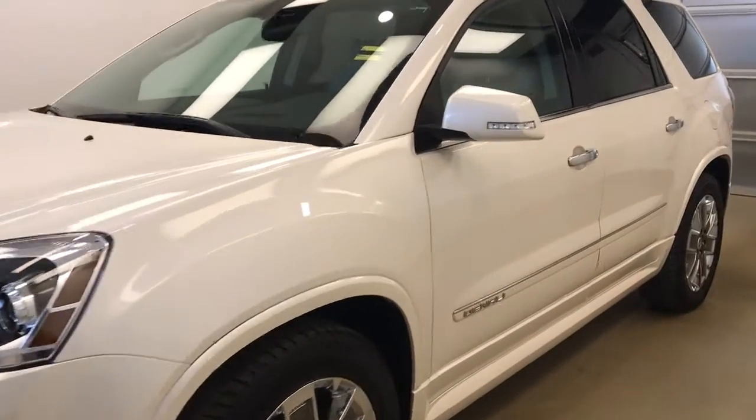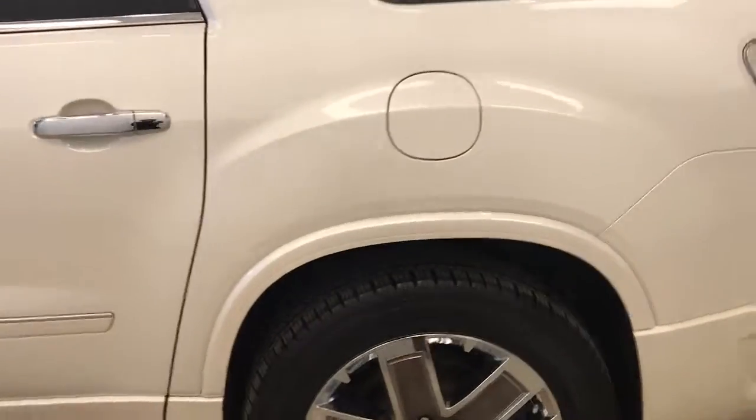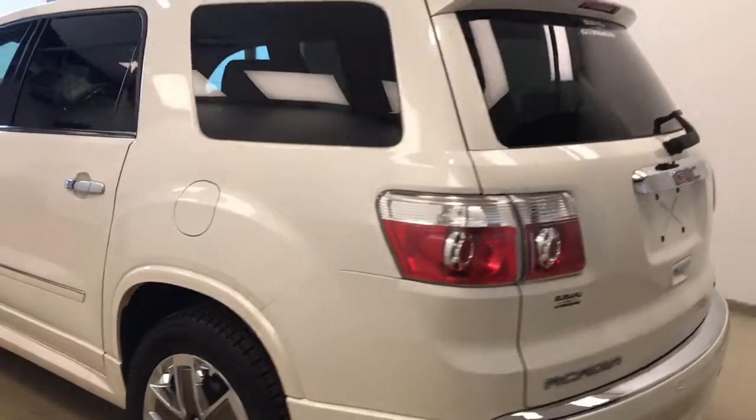This is stock number 116819 on a 2012 GMC Acadia Denali, and our exterior colour today is diamond white.